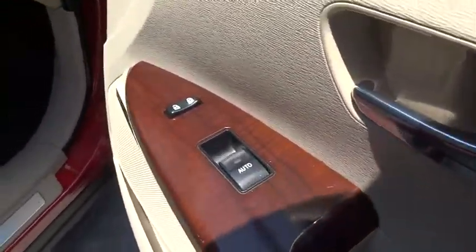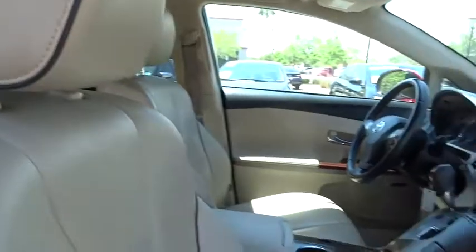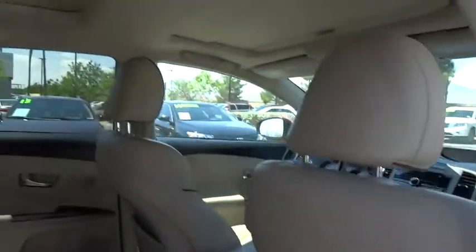Power steering, adjustable steering wheel, cruise control, auto dimming rear view mirror, four wheel disc brakes, aluminum wheels, climate control, AM FM stereo radio, universal garage door opener, front wheel drive, rear defrost, CD player, bucket seats.